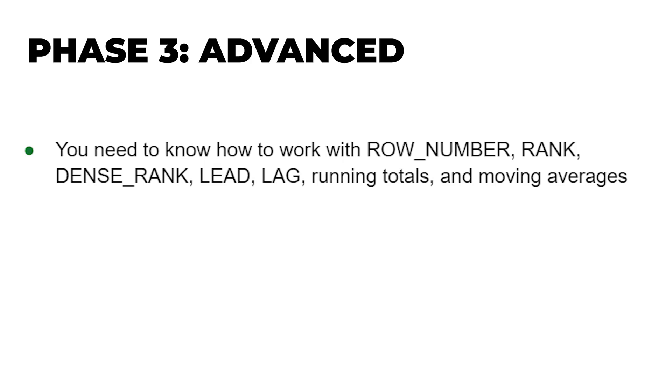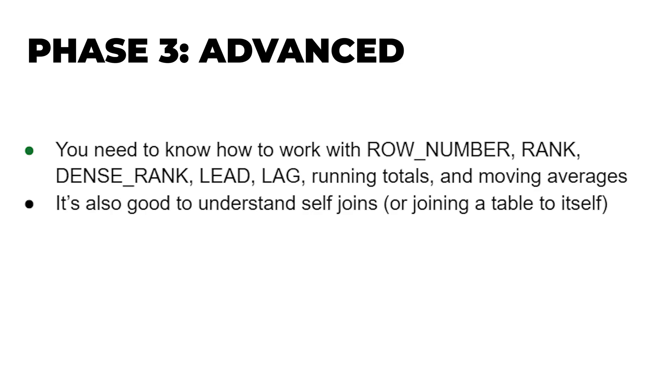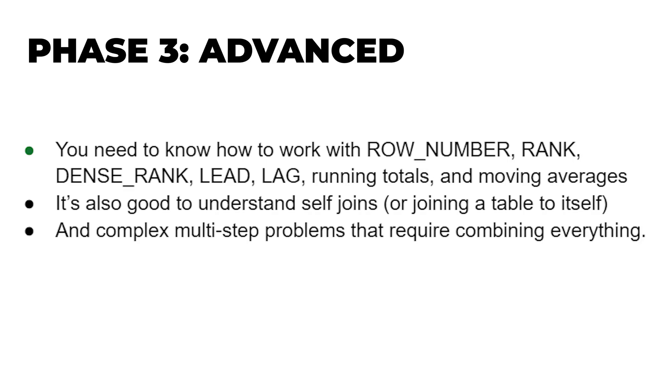Finally, let's talk about the advanced stuff — these are the interview killers. Phase three: advanced. The main thing here is window functions, the most important advanced topic. You need to know how to work with ROW_NUMBER, RANK, DENSE_RANK, LEAD, LAG, running totals, and moving averages. It's also good to understand self joins — joining a table to itself — and complex multi-step problems that require combining everything you've learned. If you're a SQL expert, you may notice I skipped really advanced topics like recursive queries, user-defined functions, stored procedures, database design, and indexing strategies. These are great to learn on the job if you need them, but they're not critical for interviews or most day-to-day data work. Your goal is to be absolutely fluent with everything through window functions — that's really the bar.